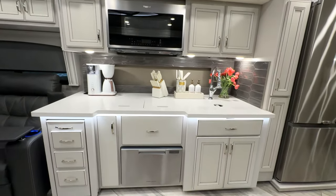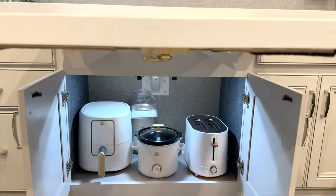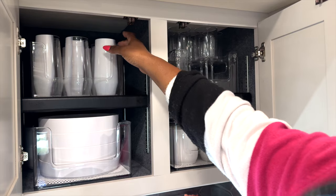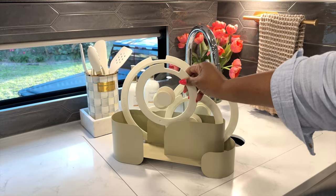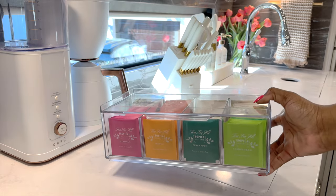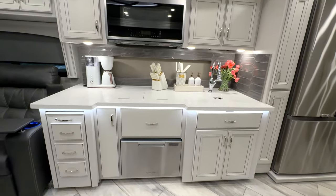If you are looking for some small kitchen storage ideas, hopefully this will give you some inspiration for how you can organize the space in your small RV or kitchen. I'm sharing some of my most useful small kitchen storage ideas that I could find that will make things easier.